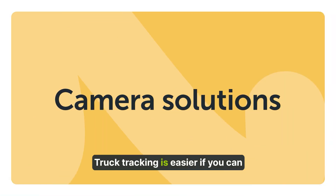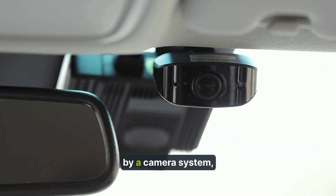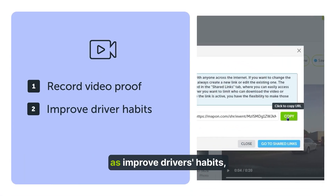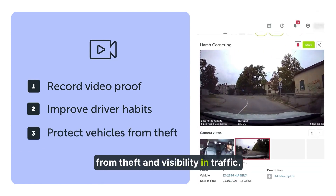Truck tracking is easier if you can literally keep an eye on your fleet. With vehicles monitored by a camera system, we've seen businesses avoid accident expenses and insurance premiums, as well as improve drivers' habits, offer them better protection from theft and visibility in traffic.